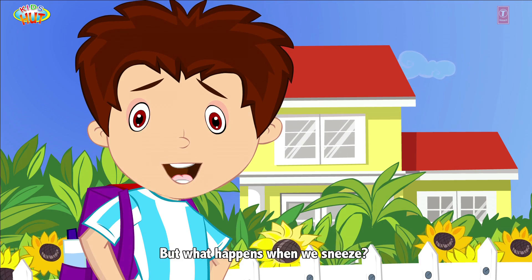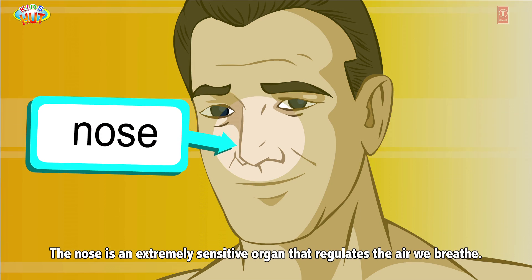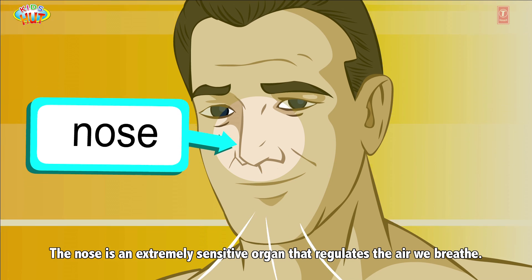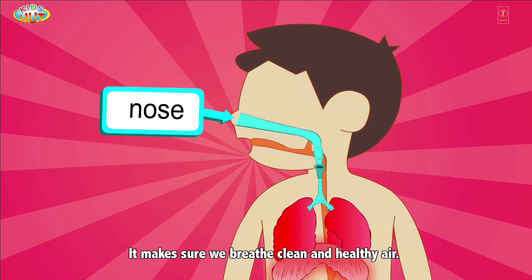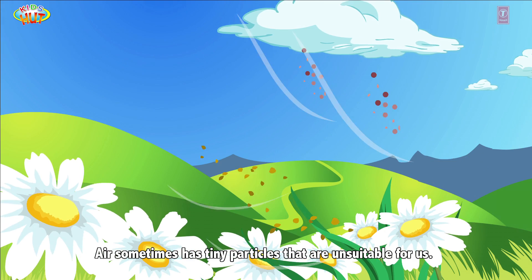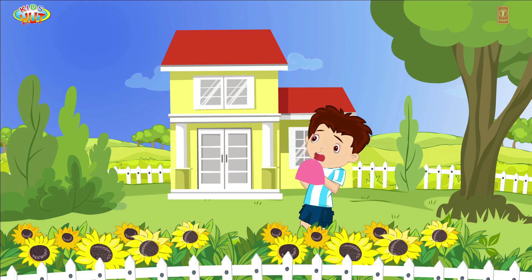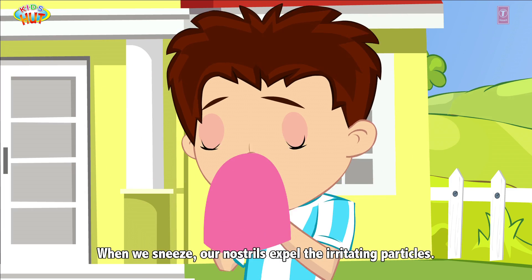But what happens when we sneeze? The nose is an extremely sensitive organ that regulates the air we breathe. It makes sure we breathe clean and healthy air. Air sometimes has tiny particles that are unsuitable for us. When we sneeze, our nostrils expel the irritating particles.